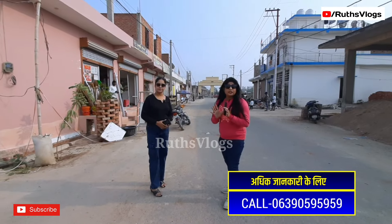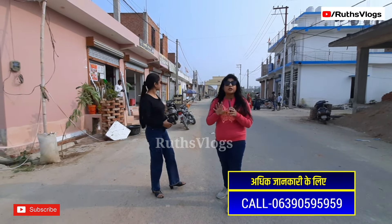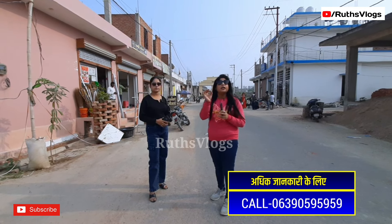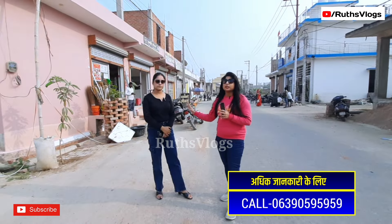So friends, if you have 1.5 lakh rupees, you can get so much in this society and also have an offer to buy a shop for a property. We will do the site detailing. We are now connected to A.K. Infra and Reality Developers, who will tell us all the details and visit the whole society.